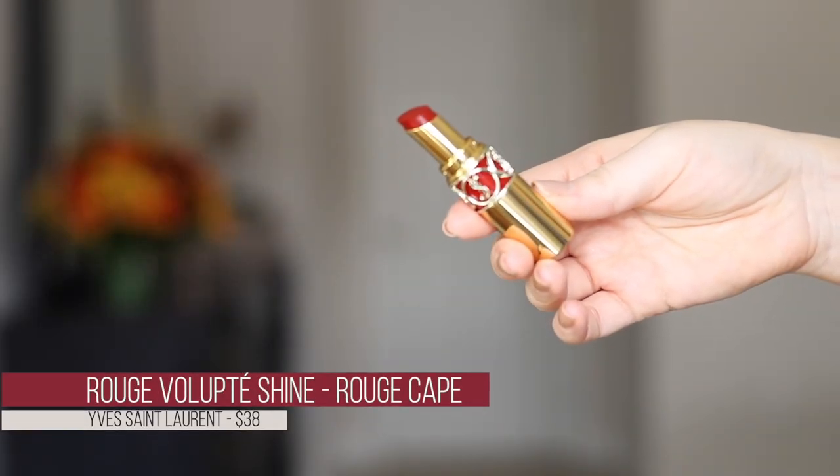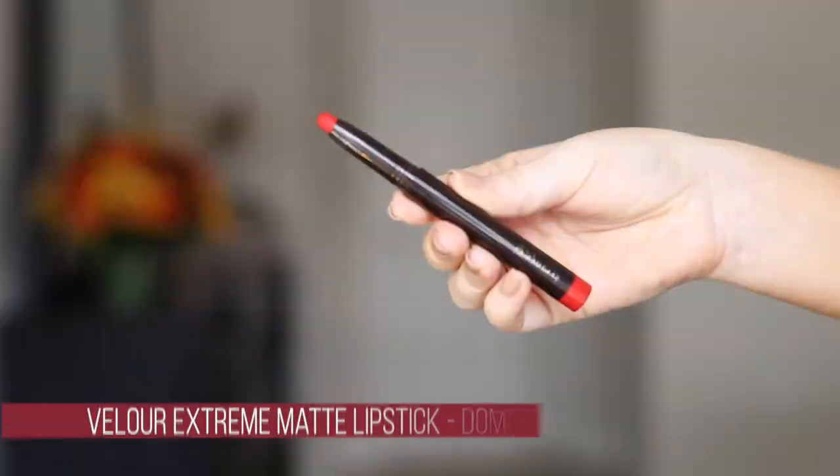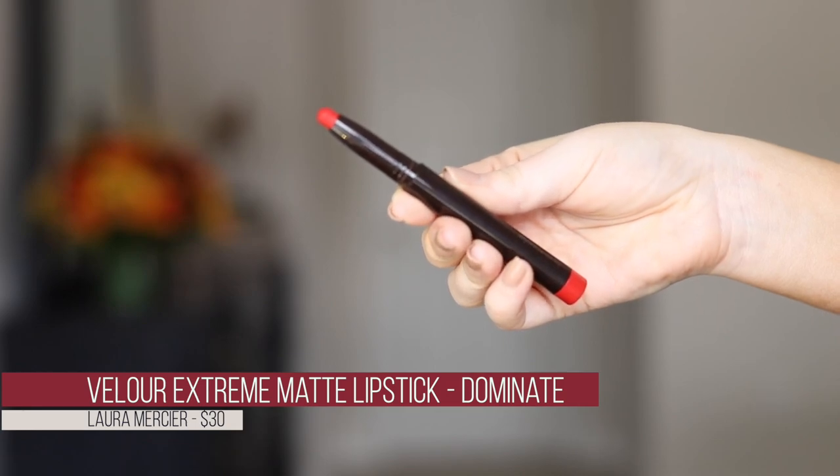Both lipsticks will go really well over the lip liner I picked up. The next lip product is from Laura Mercier — one of the Velour Extreme Matte lipsticks. In my mind it's like a luxury version of that Revlon Stay Ink Crayon that I adore. The color is called Dominate, a really nice blue-toned cool red. I'm hoping the formula is similar to that Maybelline one I like.